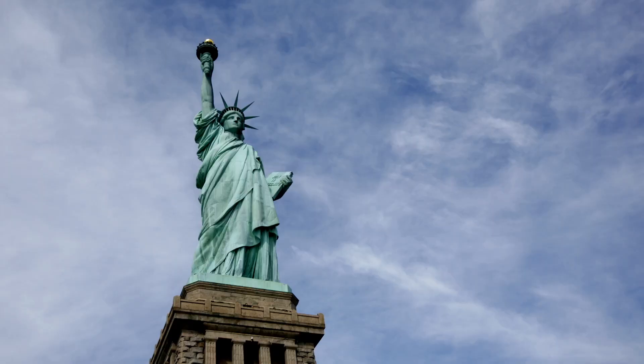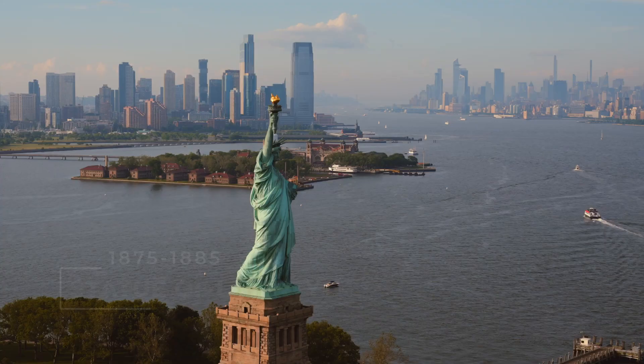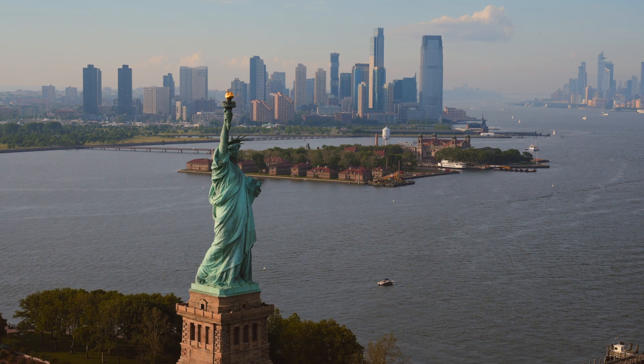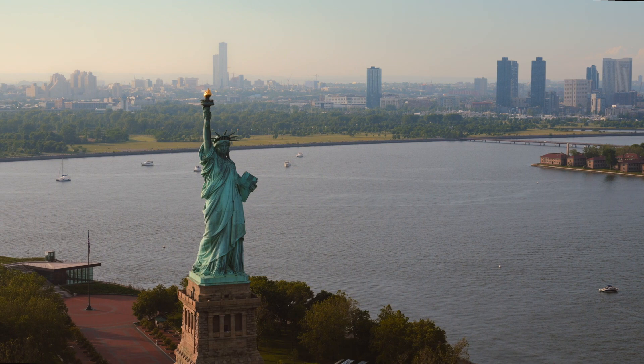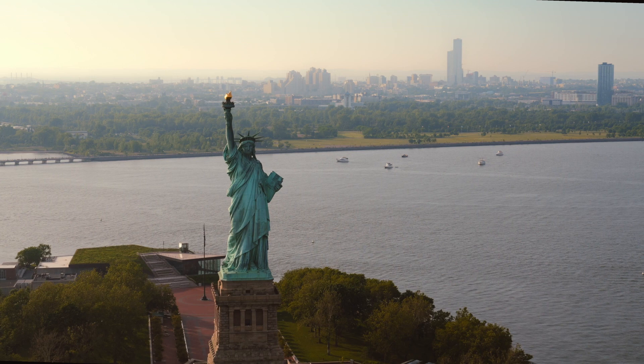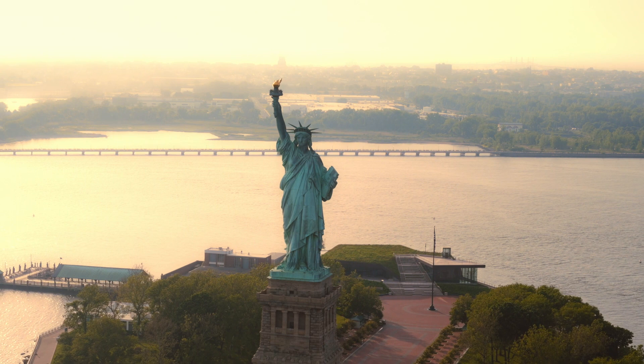The Statue of Liberty is a symbol of freedom, inspiration, and hope — a colossal statue situated on Liberty Island in the upper New York Bay. It was a gift of friendship from the people of France to the United States and is recognized as a universal symbol of freedom and democracy. Work began in Paris by the French sculptor Bartholdi in 1875 and was completed in 1885. Standing at 93 meters high including the pedestal, it represents a woman holding a torch in her raised right hand and a tablet bearing the adoption of the Declaration of Independence in her left hand. The site was added to UNESCO's World Heritage List in 1984.